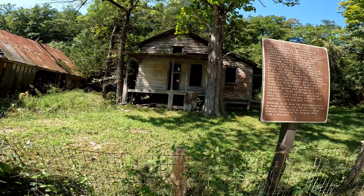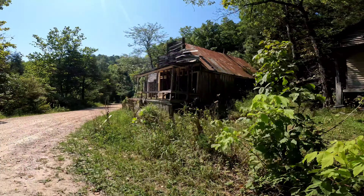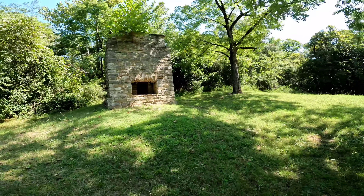Look at that - post office and a general store! What's this building? Pretty cool, pretty neat land deal.